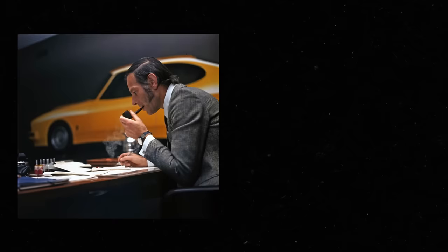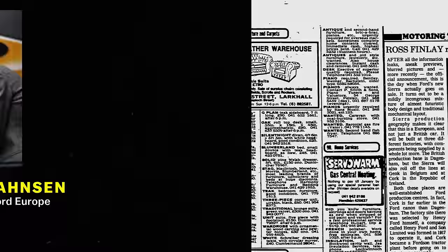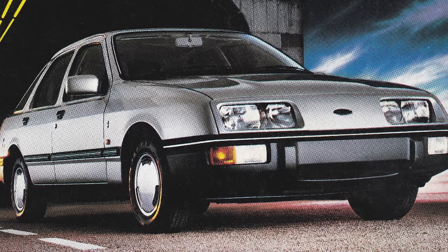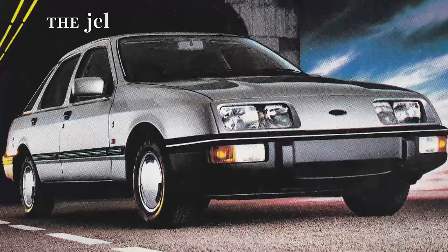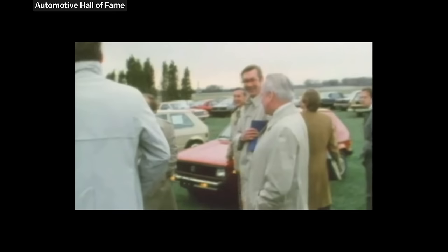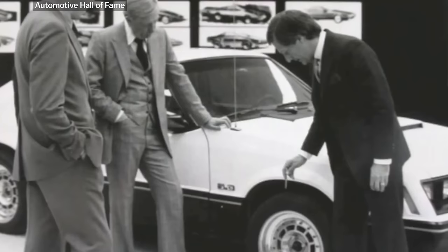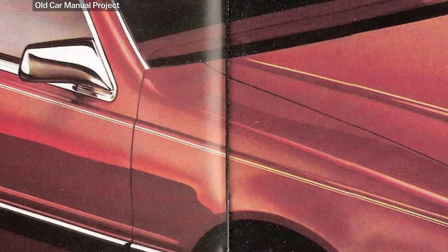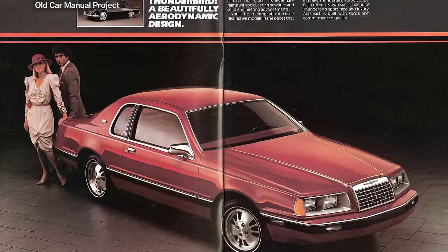In Europe, a designer named Uwe Bonsen was the first person to push for a curved design for the average driver, and he did that with the 1982 Ford Sierra. It was curvier than any car in its class at the time, but critics just laughed at it and it didn't sell very well at first. It was nicknamed the 'jelly mold' because of how much it looked like the circular shape you'd make jello with. But one of the designers from that European Ford design team — Jack Telnac — took over the US design team in 1980. American gas prices at this point were skyrocketing due to conflict in the Middle East, so Telnac brought wind tunnel testing into the design process, first with the 1983 Ford Thunderbird.